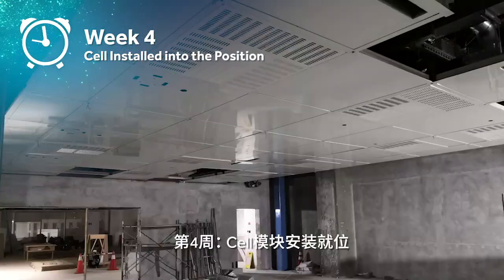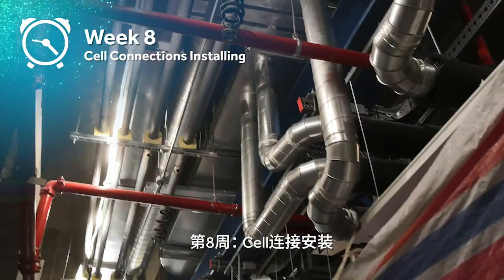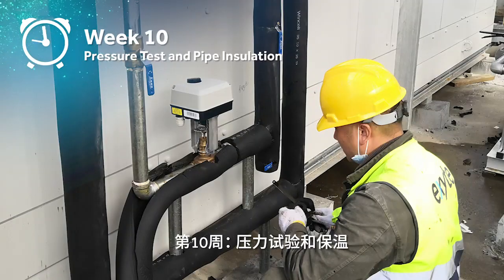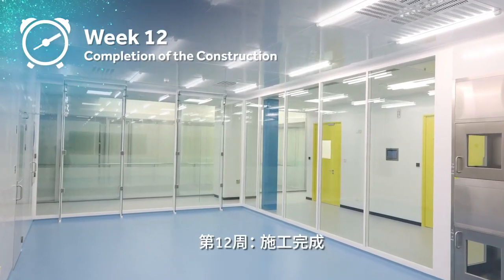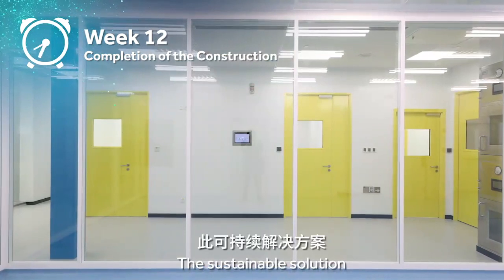Cell connections installing. Pressure test and pipe insulation. Pass box installation. Completion of the construction.